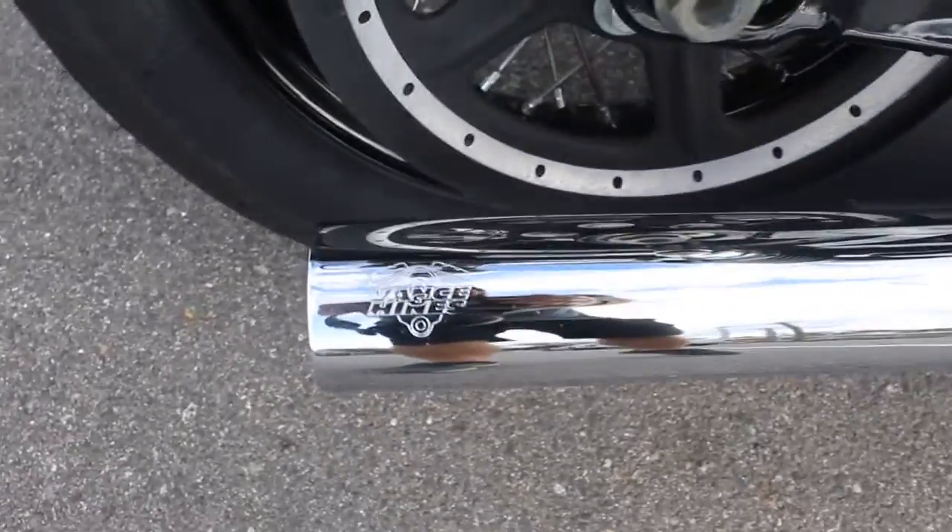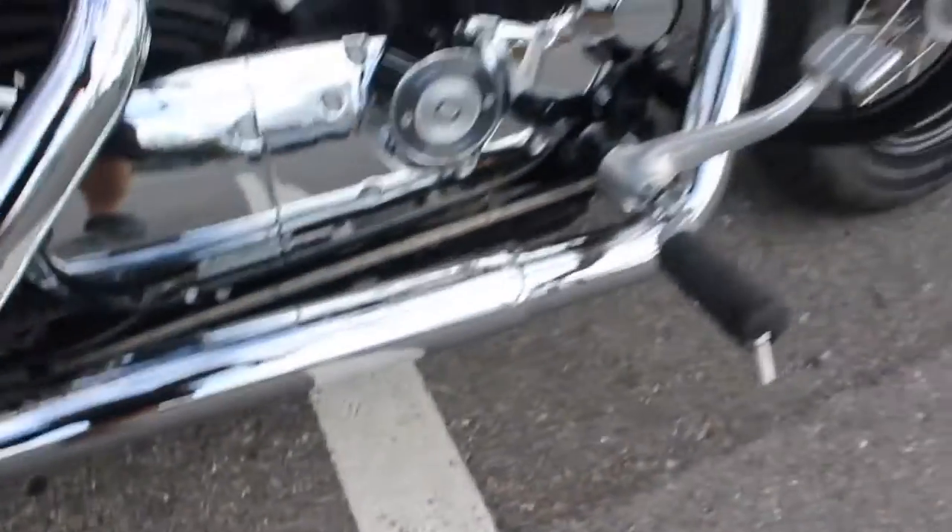It has Vance & Hines pipes in excellent condition. Sounds awesome — I'll go ahead and start that up in just a minute.